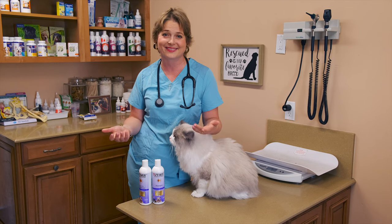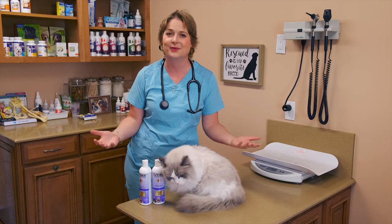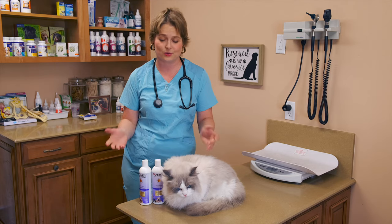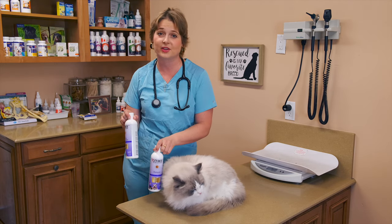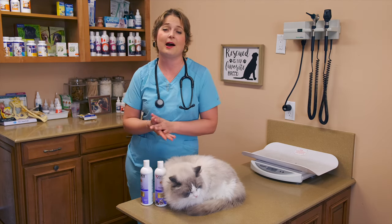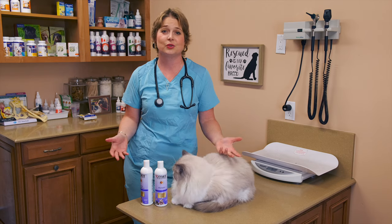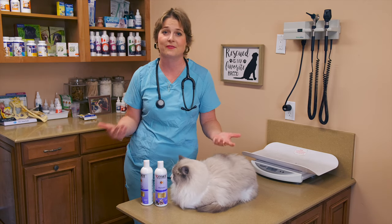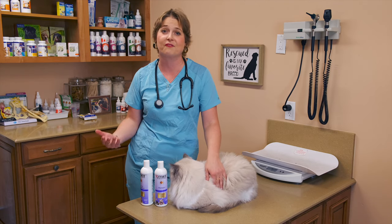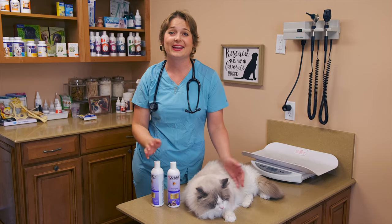You guys can comment below if you like this hairstyle and want me to stop wearing the wigs, or wear the wigs for some videos — I'd like to hear what you think. I also want to say thank you to Zymox products, who are sponsoring this video. They stood by me throughout my entire chemotherapy treatment. I had to travel to Texas — I went to MD Anderson — and they continued to sponsor my posts and videos throughout my treatment there. A big thank you to them.